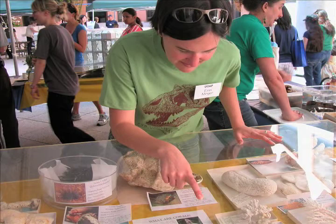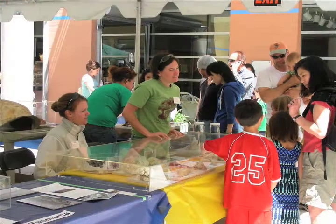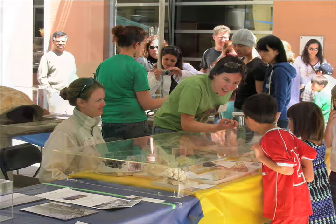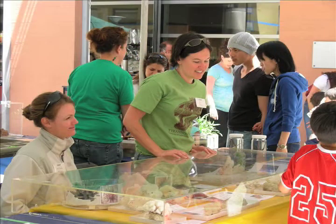A visitor guesses plant, but the correct answer is animal — it is an animal. Now look at this coral skeleton. Do you see all those little holes? Inside each one of those holes, when this coral was alive, lived one of those little polyps — one of those little anemone-looking critters. So a coral is actually made up of thousands of little polyps.